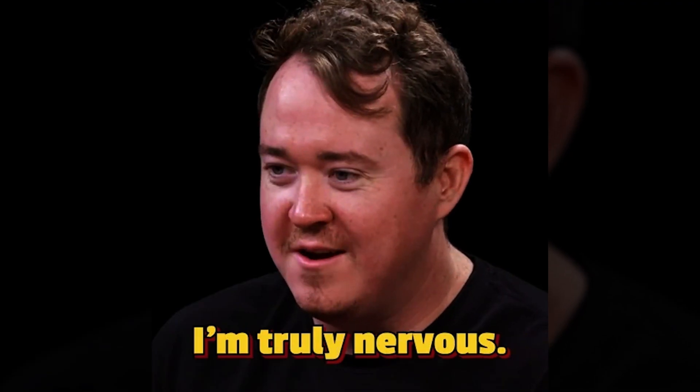Can you really create an entire month's worth of social media content in five minutes? No. So let Marky's AI do it for you.